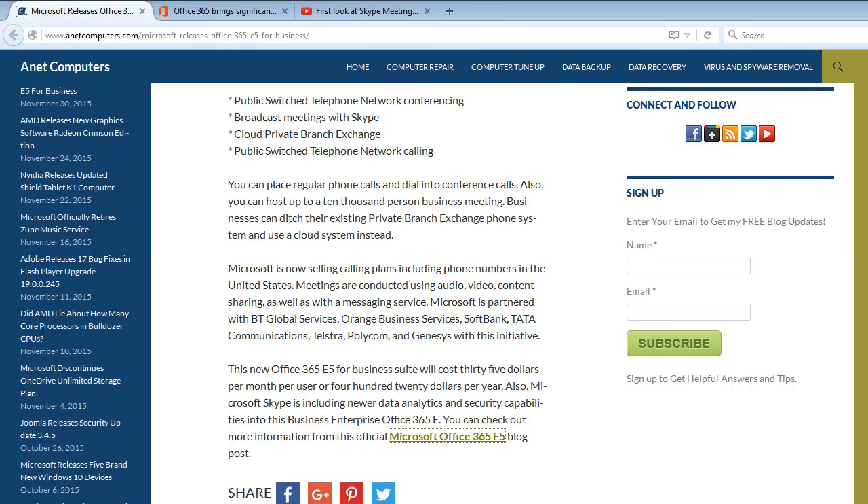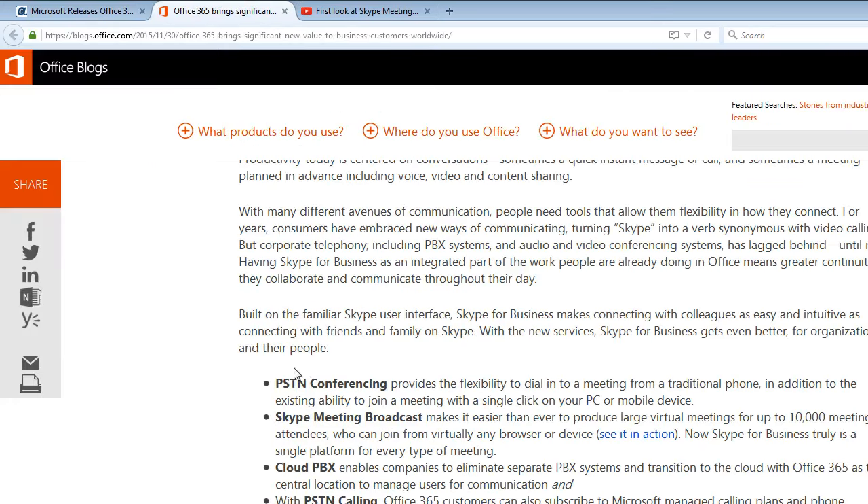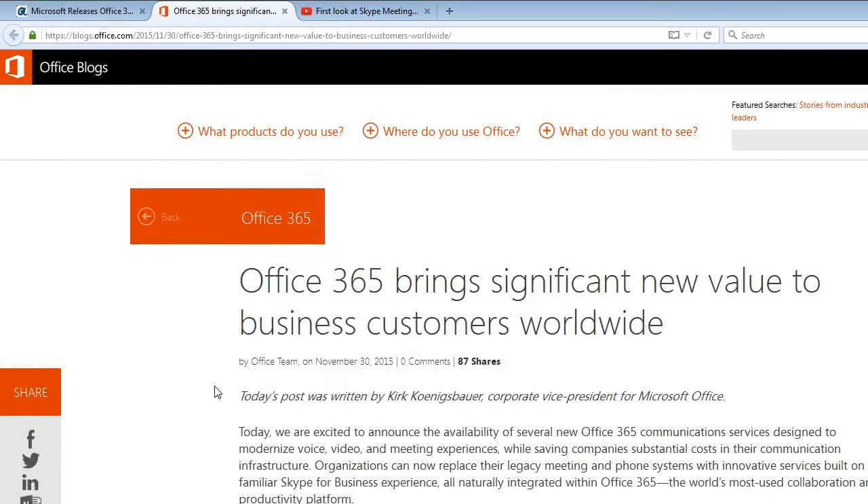You can check out more information from the official Microsoft Office 365 E5 blog post. I will include a link in this YouTube video description to my website, internetcomputers.com, to that blog post, so that you can quickly access the link and potentially a video presentation.